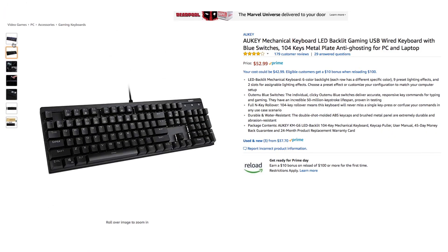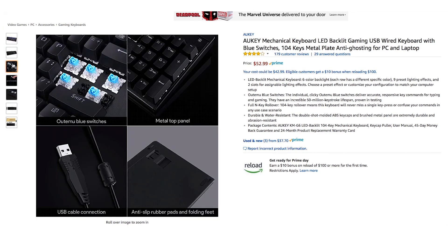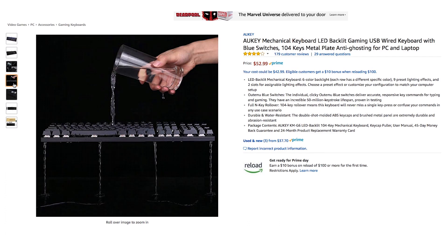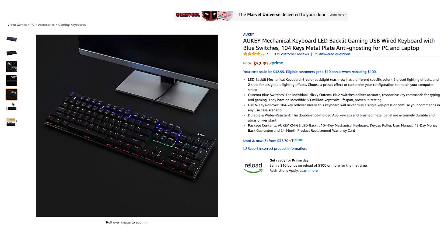Next we have the Aukey mechanical keyboard. This 104 key mechanical keyboard has atomic blue switches, RGB lighting with nine preset lighting effects, it's water resistant, and it's all housed in a brushed metal panel that offers durability. I'm a big fan of Aukey's mechanical keyboards. This will be available for about $42.